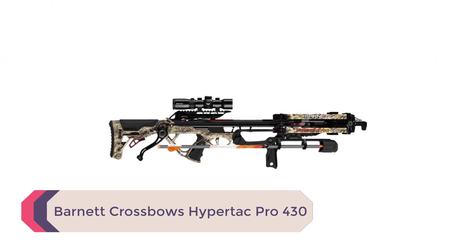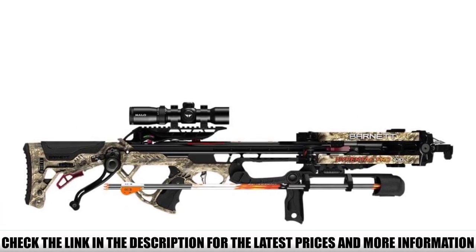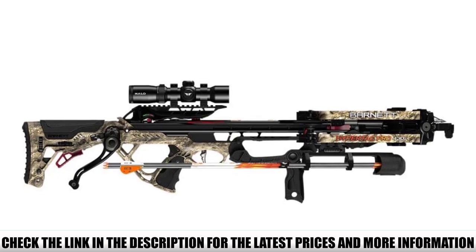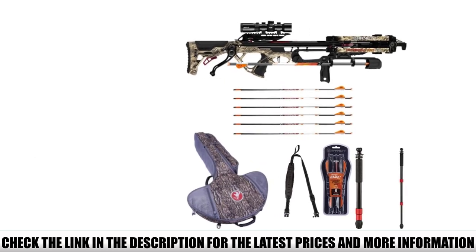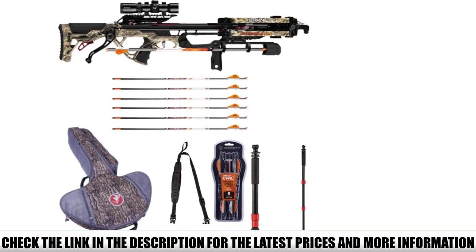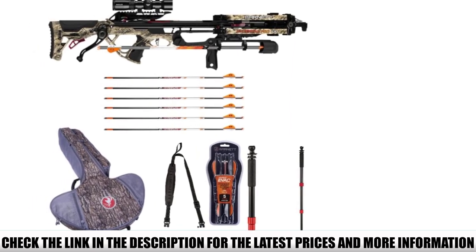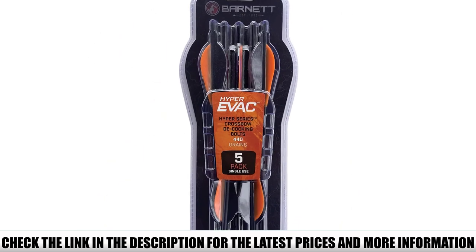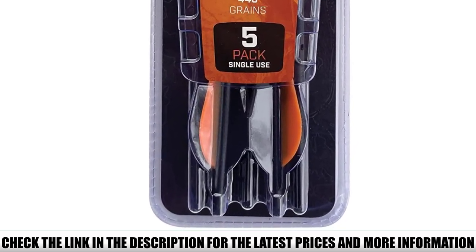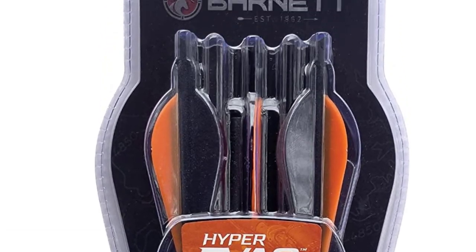Number 2: Barnett Crossbows HyperTac Pro 430. Our runner-up crossbow is a close second to the Ravener 20 and, while still pretty pricey, it's a little less cost-prohibitive. If you're on the market for a powerful and accurate shooter, the Barnett HyperTac Pro 430 FPS Crossbow Package Bundle is definitely worth considering. This model combines Barnett's reverse-draw technology with the 10-point signature easy-draw cocking system, making it an incredibly powerful and extremely precise crossbow with stealth-like operation. HyperFlight technology drives small-diameter arrows downrange at up to 430 feet per second with 25% deeper penetration than the competition.